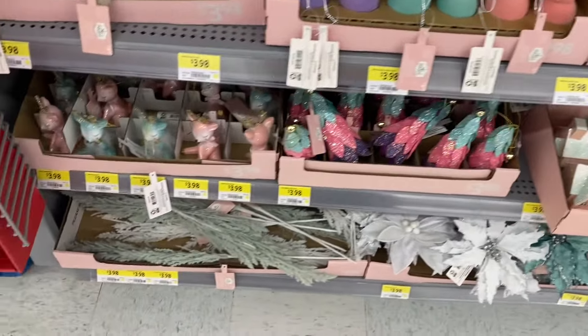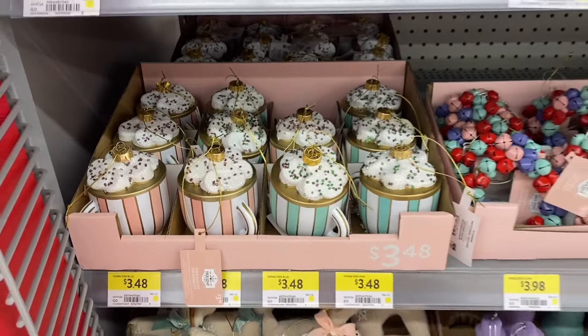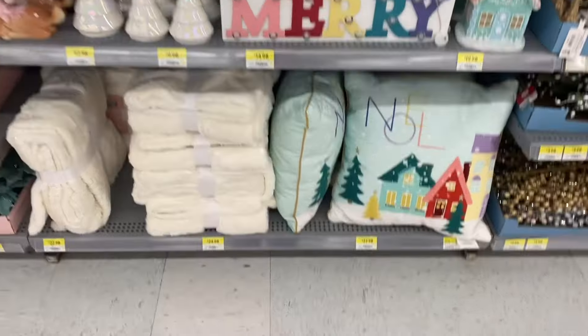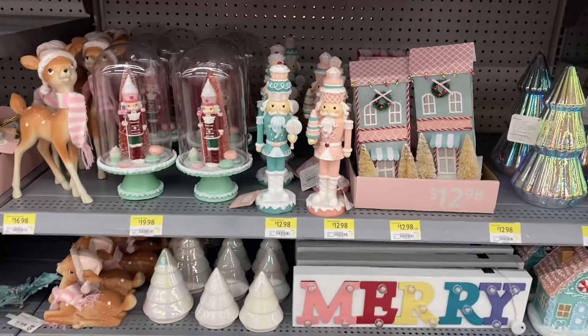Some houses below. I love the trees. The reindeer doing yoga. Pink and blue. I love these ones here for $3.48. A cup of cocoa. Really pretty colors. The wreath there. There's pillows at $22.98. The Mary's sign. The reindeer. The nutcrackers are $12.98.